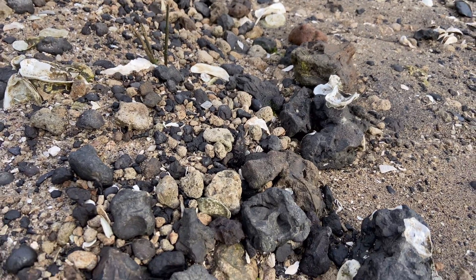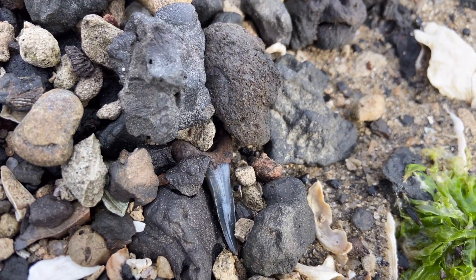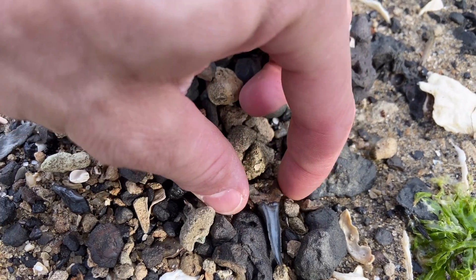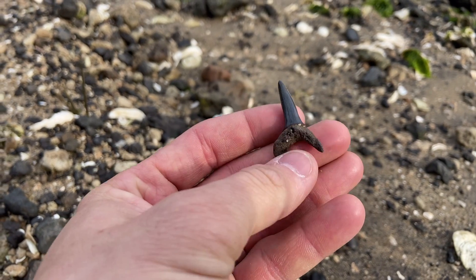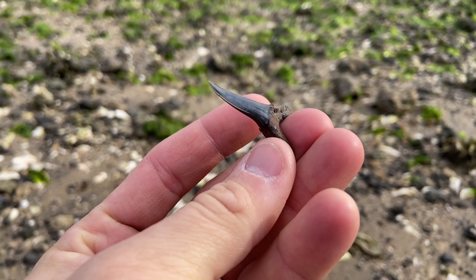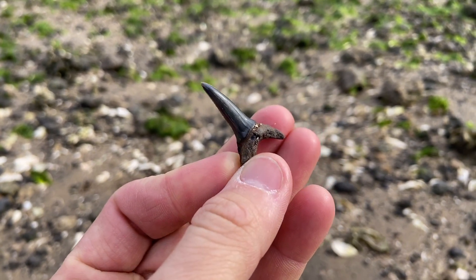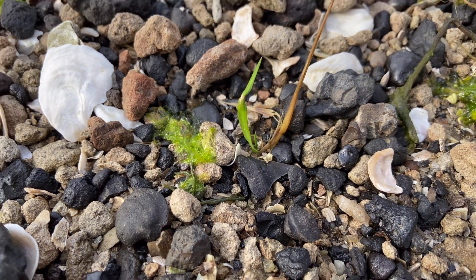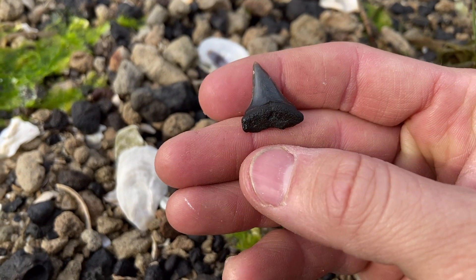Searching along this little ridge of material, I came across a really large sand tiger. Looks like that tooth is going to be the tooth of the day. And look at this — we've got a nice upper tooth from the extinct great white, Carcharidon hystalis. That one is in really nice condition too.